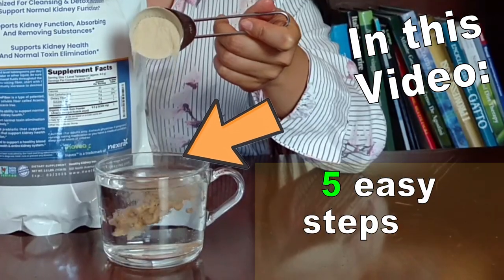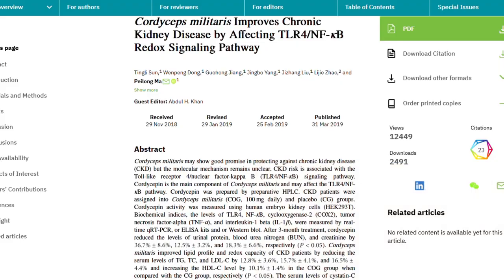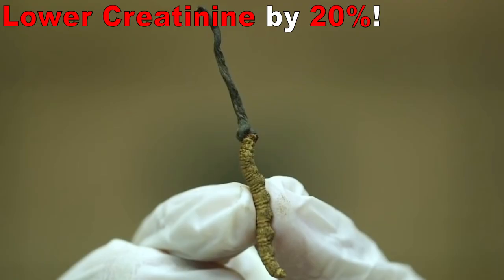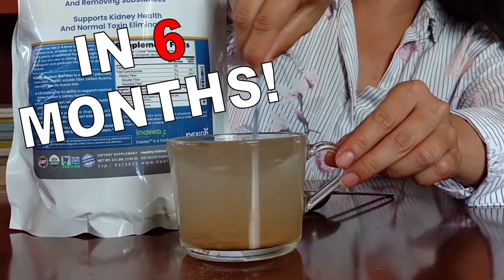In this video: 5 easy steps all kidney disease patients should follow to lower their creatinine levels by 20% in 6 months!